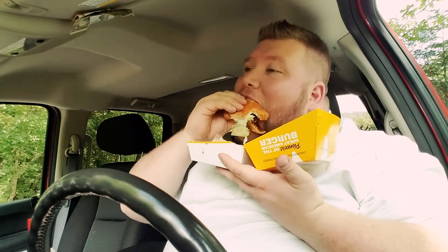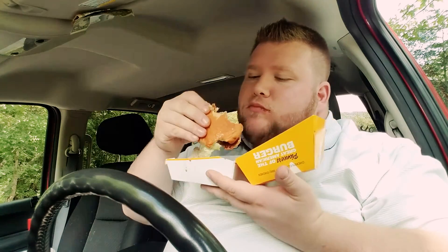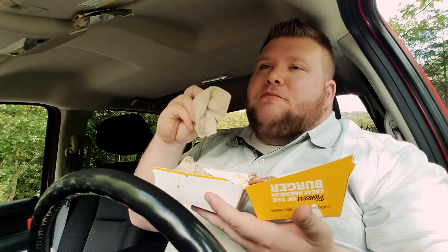I don't know, guys, have y'all tried this sandwich yet? I ain't a big fan. I mean, I'm gonna eat it — y'all know that. It's not good.